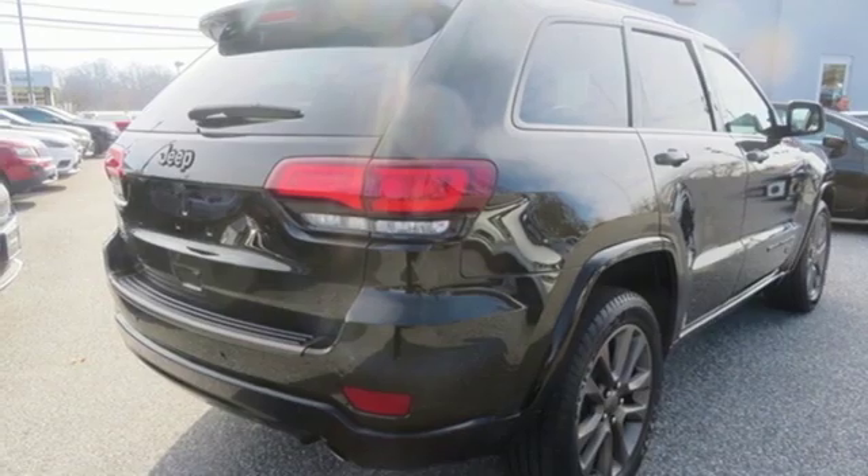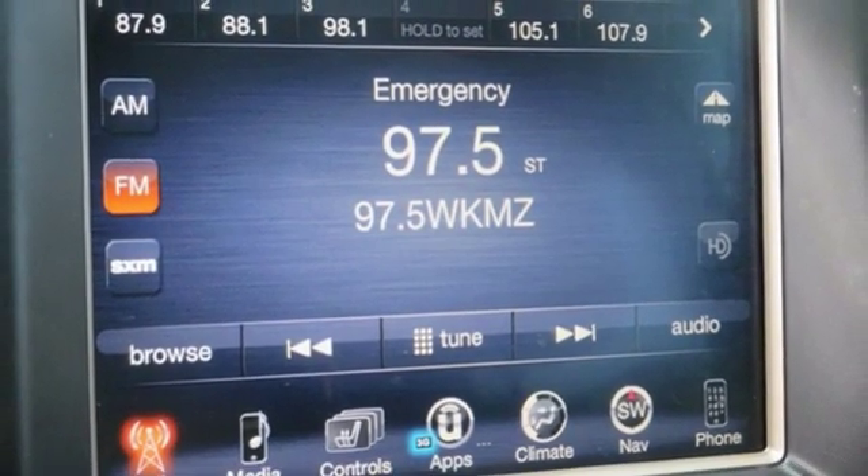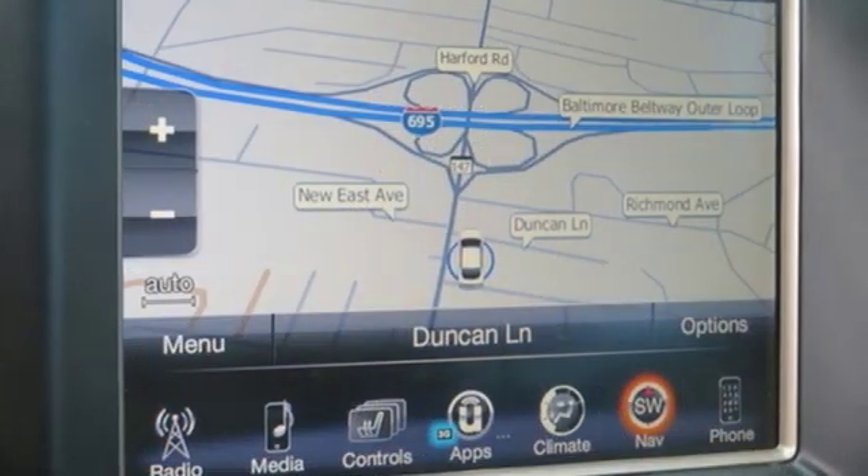V6 engine, express open and closed sliding and tilting sunroof, electronic shift on the fly, and heated leather bucket seats.